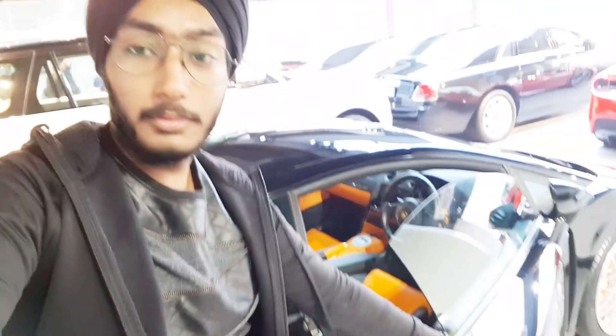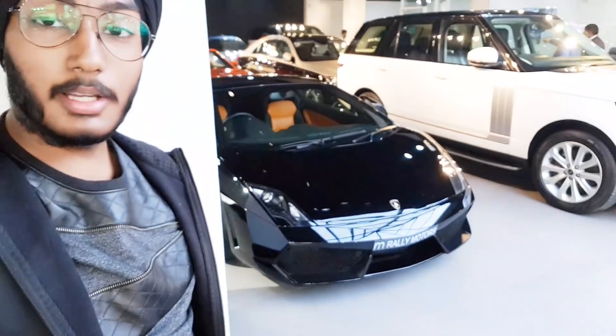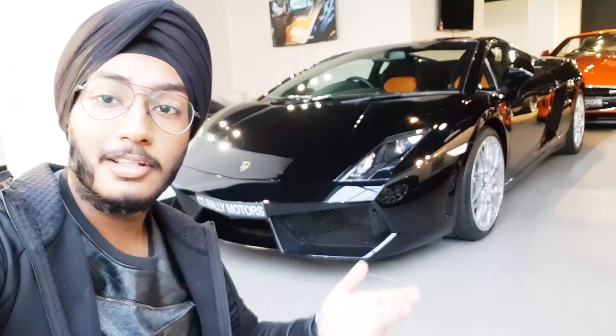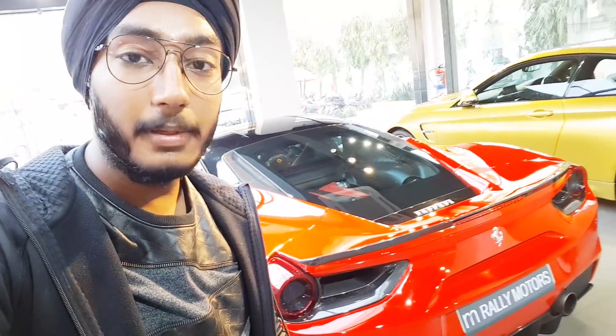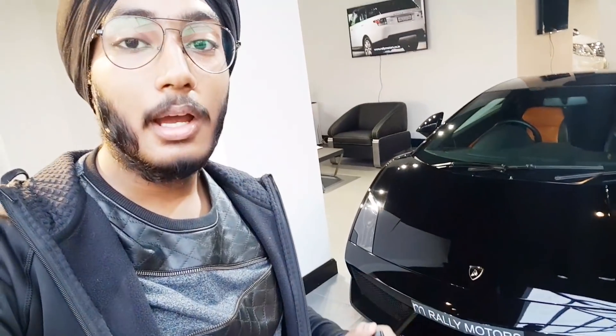I guess we are done with the review of the car. I hope you liked this little review. Let me just close the door. Let's have a look at the car one last time — this car looks amazing from this side also. Well guys, stay tuned — hopefully the next car review might be with this 488 GTB. If you liked today's video then smash the like button, hit the subscribe button if you haven't already, share my videos as much as you can, and visit this showroom — Rally Motors. I'll put the links to the maps down in the description. This is the key of the Lamborghini Gallardo — peace out.